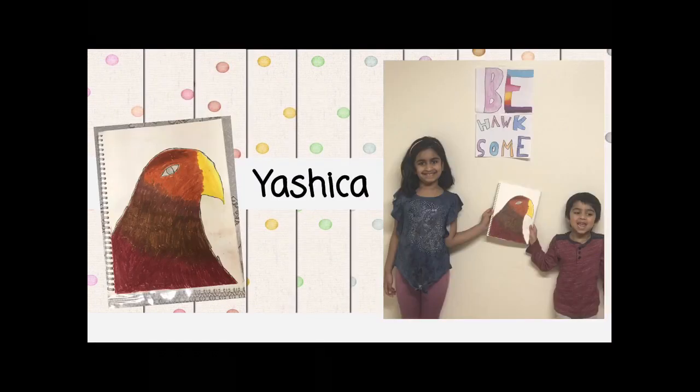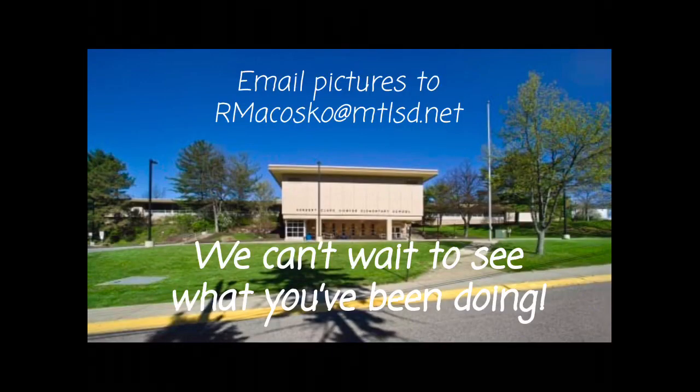Next, we have Yashica. Look at this beautiful drawing that she did and wanted to share with us. She made this positive, beautiful sign that says 'Be Hawksome,' and there she is with the hawk that she drew and her brother in the picture. Her mom said that they both wanted to send us a positive message. How beautiful is that? Thank you so much for sharing. Please keep those pictures coming — we can't wait to see what everyone has been doing.